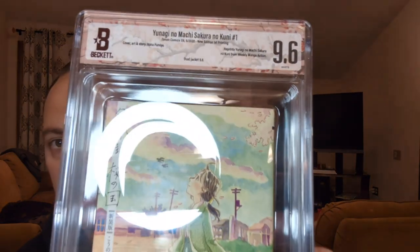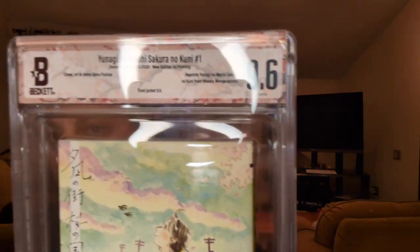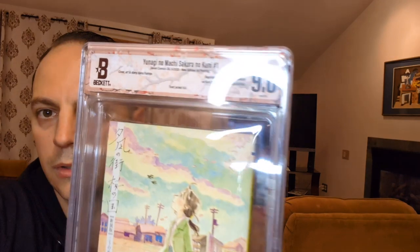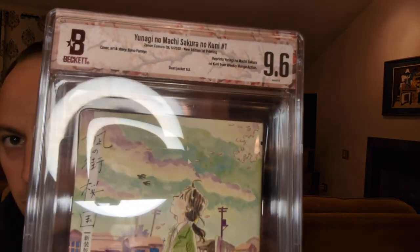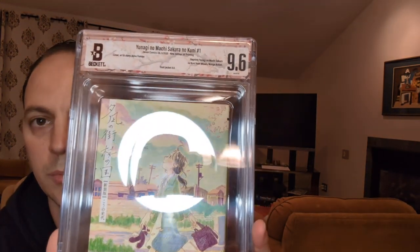And it also notated there in the front: Dust Jacket 9.8. I went with the Cherry Blossoms label — I figured that would tie nicely with the book.